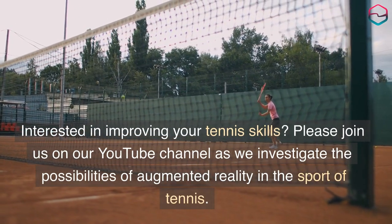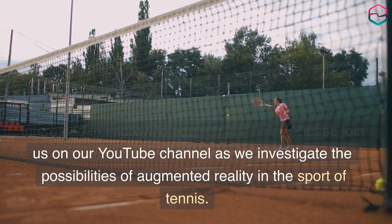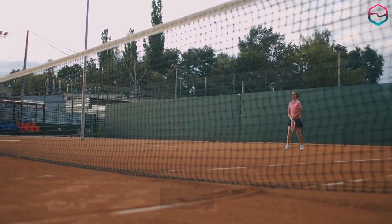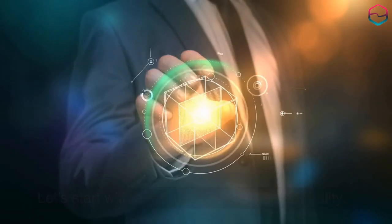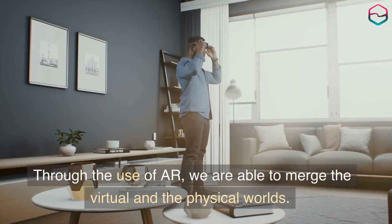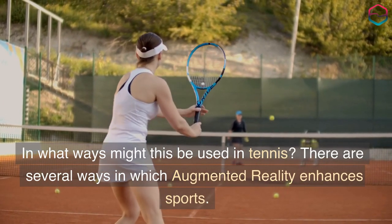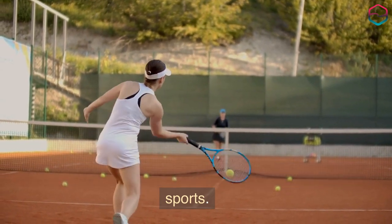Interested in improving your tennis skills? Please join us on our YouTube channel as we investigate the possibilities of augmented reality in the sport of tennis. Let's start with a definition of augmented reality. Through the use of AR, we are able to merge the virtual and the physical worlds. In what ways might this be used in tennis? There are several ways in which augmented reality enhances sports.